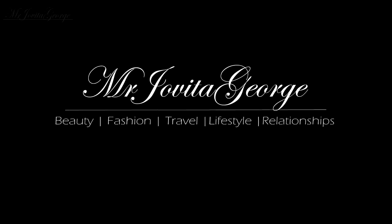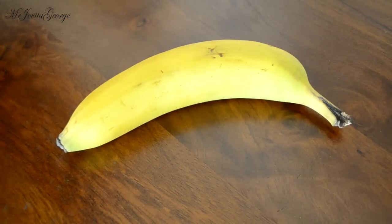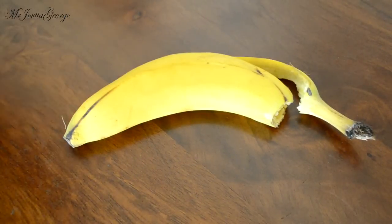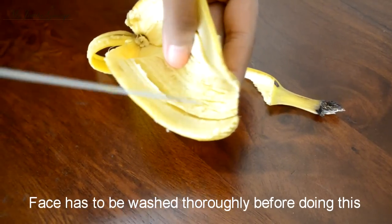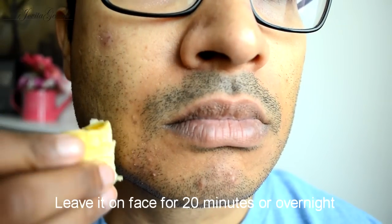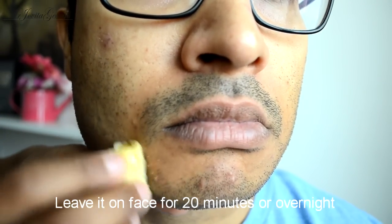This could probably be the cheapest acne treatment on the planet because all you need is a banana peel. All you have to do is make a few scratches inside the banana peel and rub it on your affected area gently. Make sure that your face is cleansed thoroughly before doing this.